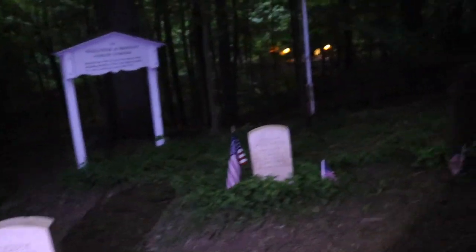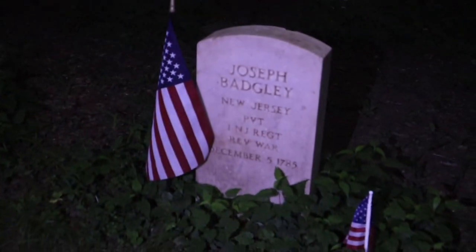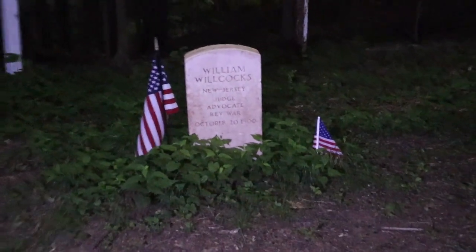So it's the Willicks and Badgley's Family Cemetery. I just want to shine a light on a name to give you an example.